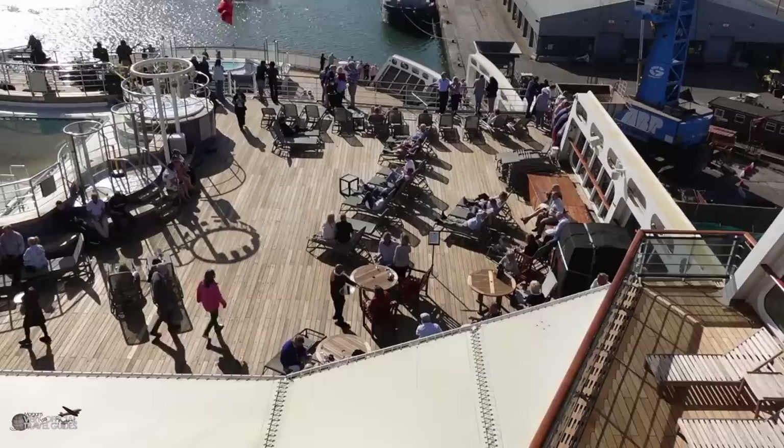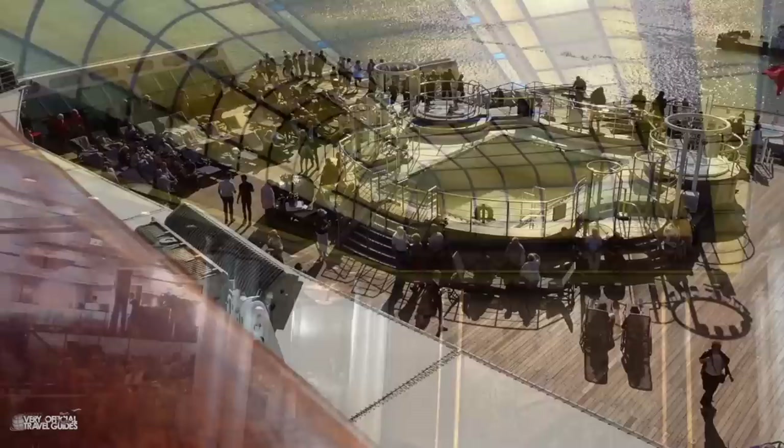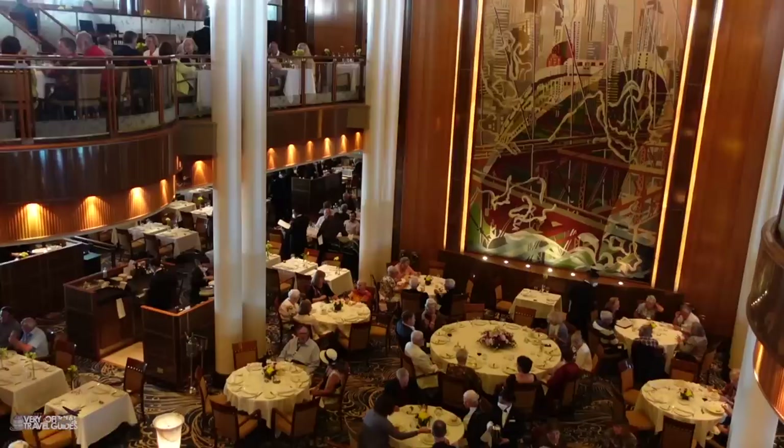Welcome on board the Queen Mary 2, a very luxurious ocean liner from Cunard. I'm Morgan from the Very Unofficial Travel Guides. I travel all around the world to popular and not so popular tourist destinations to give you a very honest, unofficial look at what it's like to be there. Nobody pays me to say anything is good or bad. Some people were telling me I shouldn't call the Queen Mary 2 a cruise ship — I should call it an ocean liner. I'm just gonna call it a ship and leave it at that.